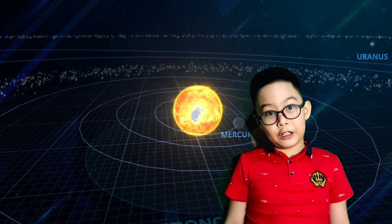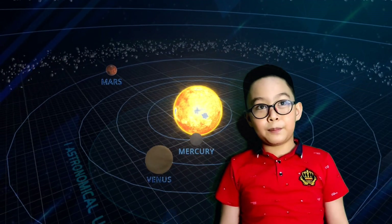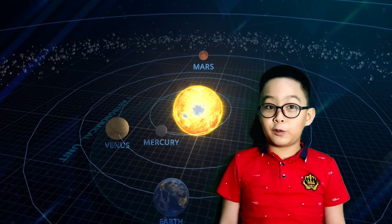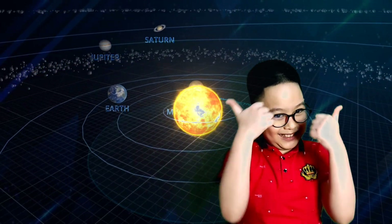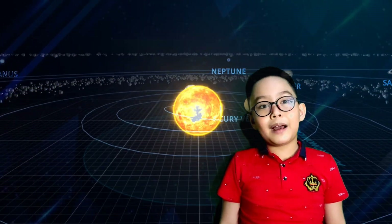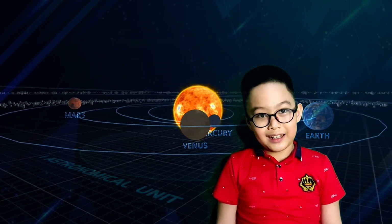Hi guys! In today's episode, we will discuss the solar system and the different planets. If you want to learn more about the solar system, you're in the right channel! Let's imagine for a moment that we could leave Earth and explore the solar system around it, and also the planets around it.